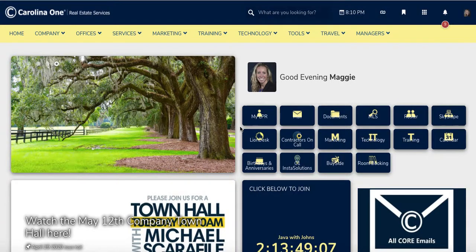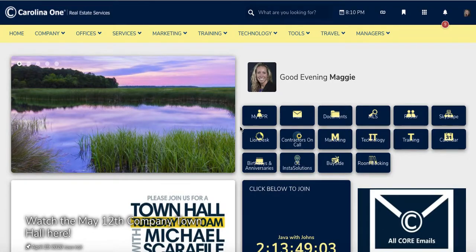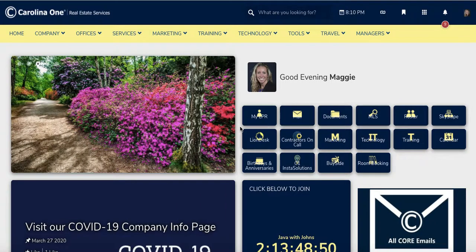Hey team, thank you for tuning in today to learn about where you sign up a property for Contractors on Call. That is the partnership with Punch List that we have. This is great for pre-market inspections. You can send it to your client, have them fill out the information, and have them pay for the pre-market inspection.